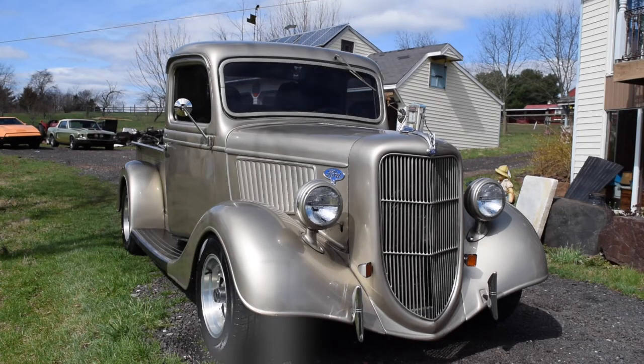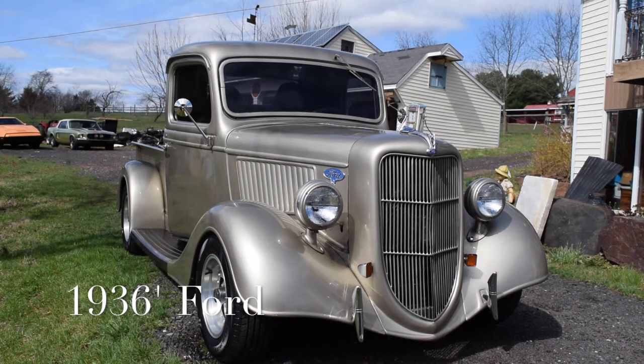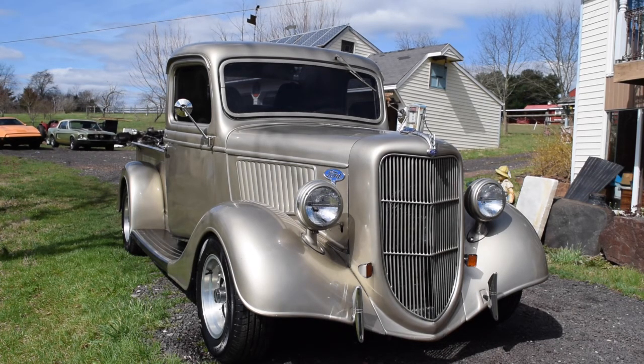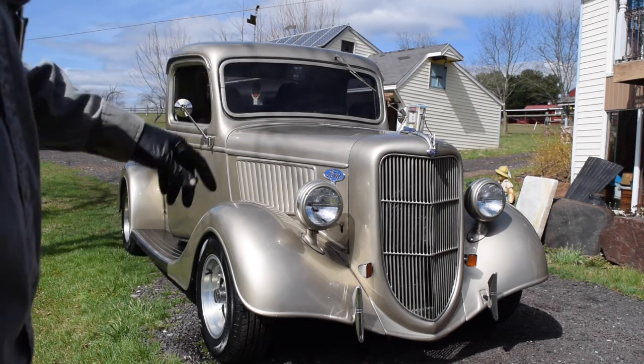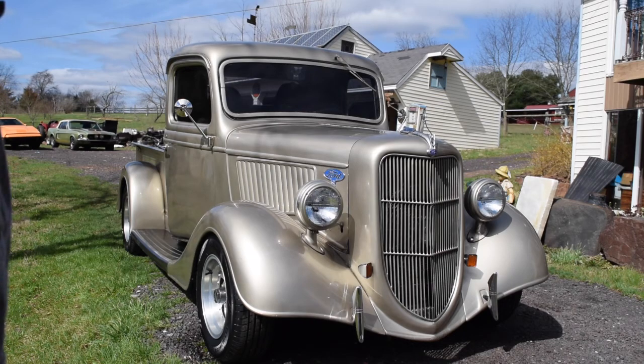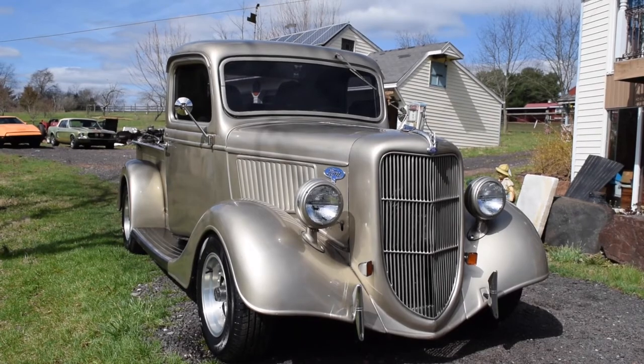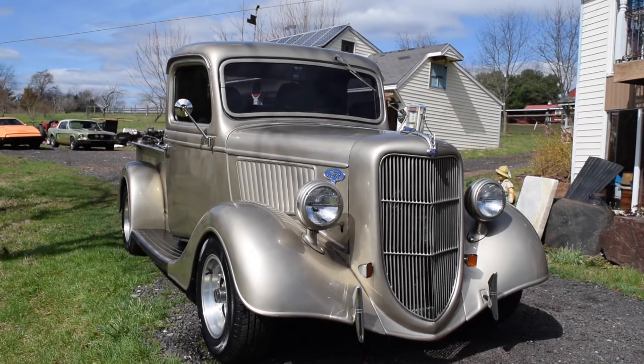Hey, this is Wayne Rickard with my 1936 Ford pickup truck. It's a really cool driver, really nice overall vehicle. It has fiberglass fenders and running boards on it — otherwise it's all steel. Nice thing about that, of course, it'll never rust. As you can see from the front, you might catch a glimpse of the electronic fan in the front. It also has a transmission cooler down at the bottom.